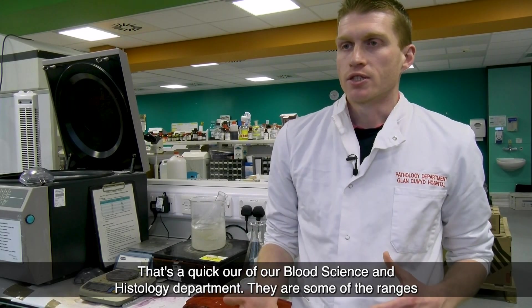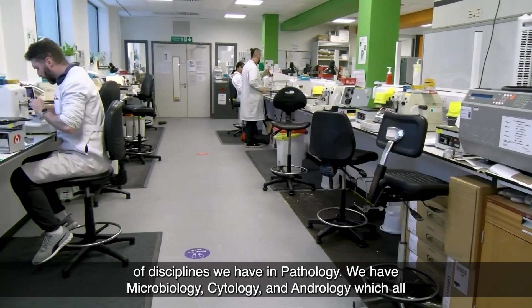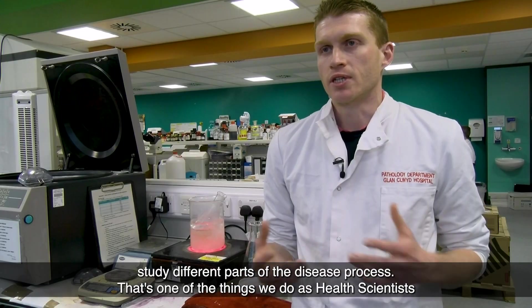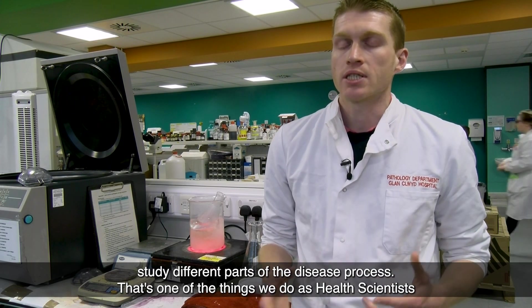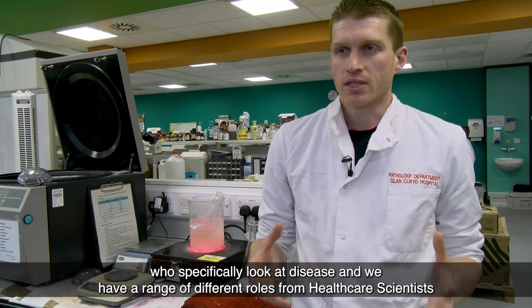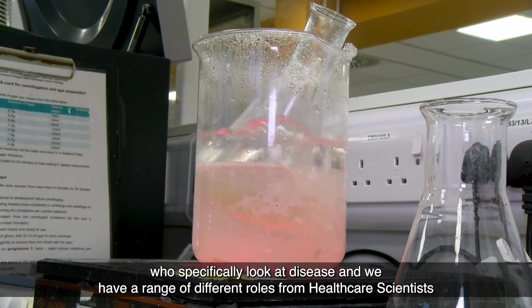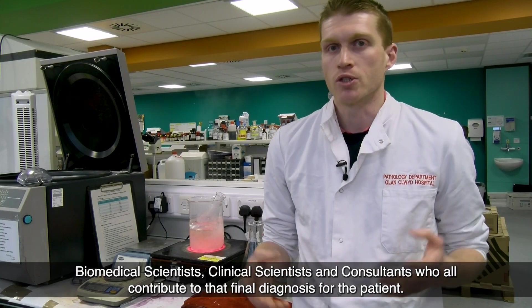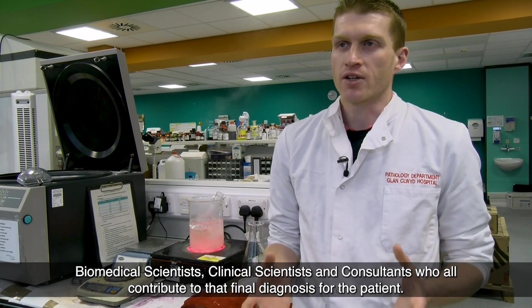That was a quick tour of our blood science and histology departments — just some of the range of disciplines we have in pathology. We also have microbiology, cytology, and andrology, all studying different parts of the disease process. That's one of the things healthcare science specifically focuses on — looking at disease — and we have a range of different roles from healthcare scientists, biomedical scientists, clinical scientists, and consultants who all contribute to that final diagnosis for the patient.